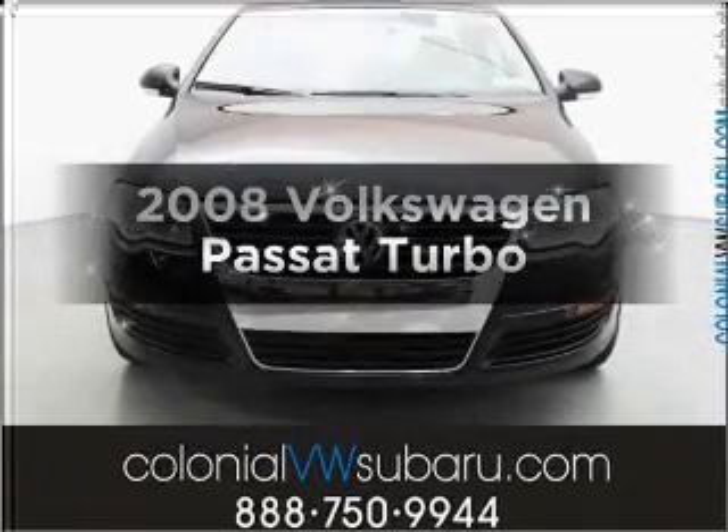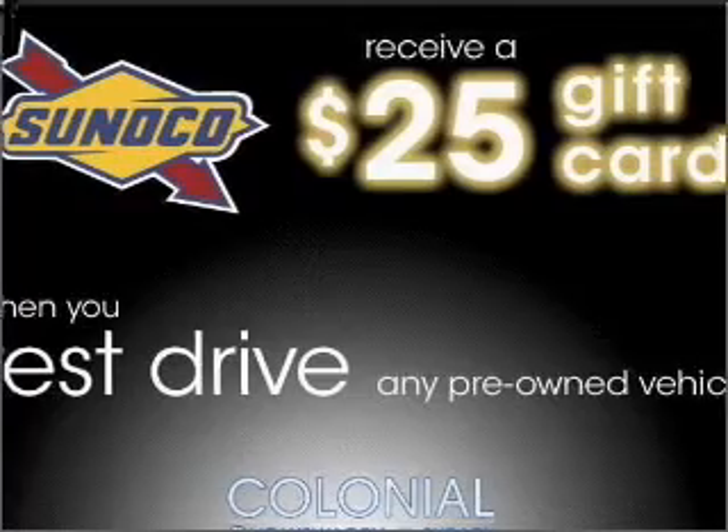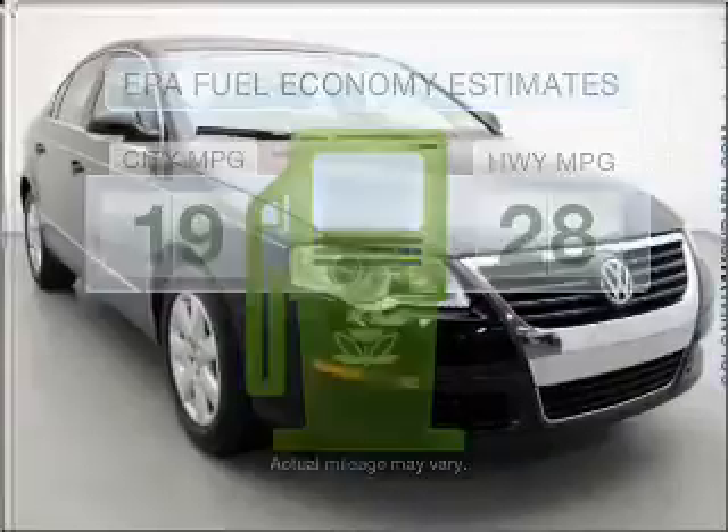Check out this 2008 Volkswagen Passat. Travel the roads in style and comfort in this great vehicle. In the city or on the highway, you'll spend less time at the pump with this fuel-efficient vehicle.